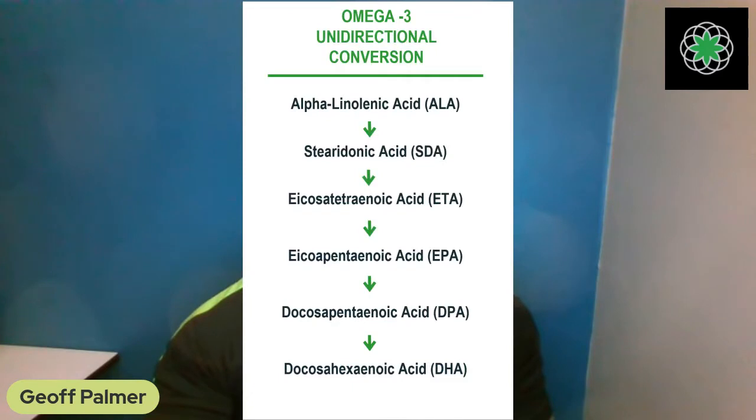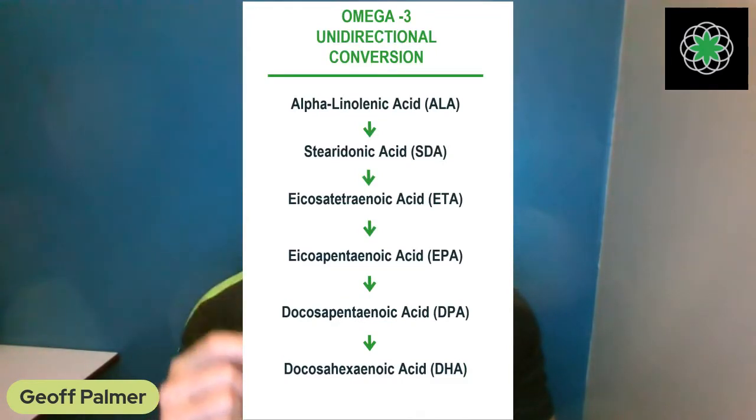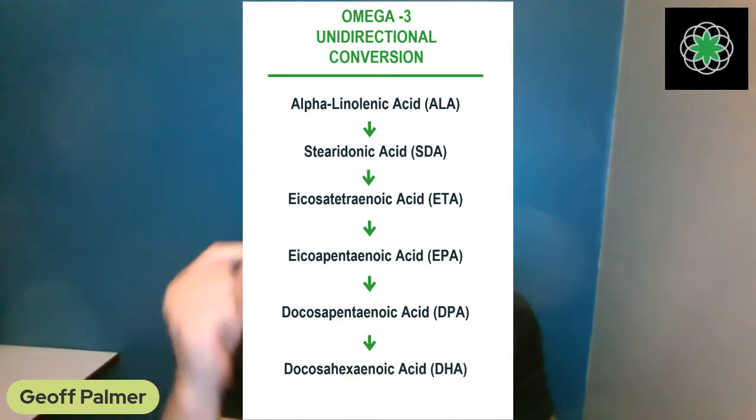The same happens with thyroid hormone — prescription thyroid hormone can completely shut down your body's natural production. Why does the body have all these steps? So it can regulate the exact amount of each form tailored to individual needs. Women need different amounts of EPA, DPA, DHA, ETA, and SDA than men do. Racial background, body weight, activity level, and diabetes status all affect the required ratios.